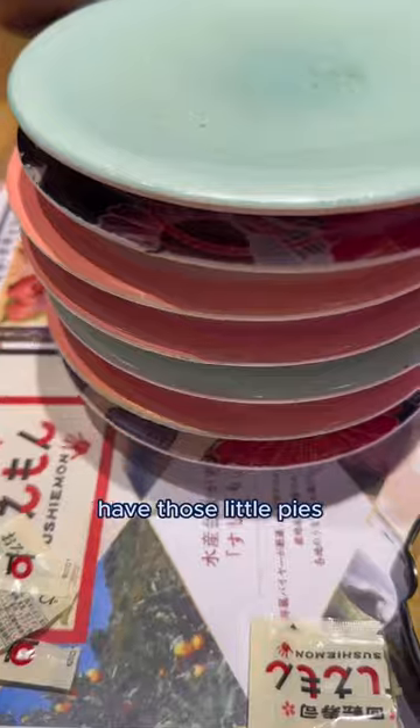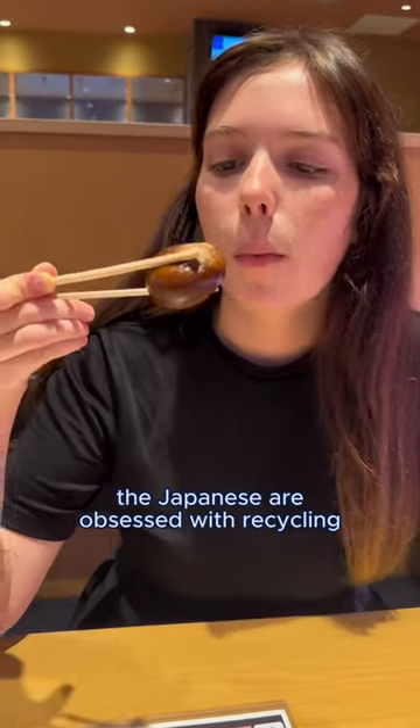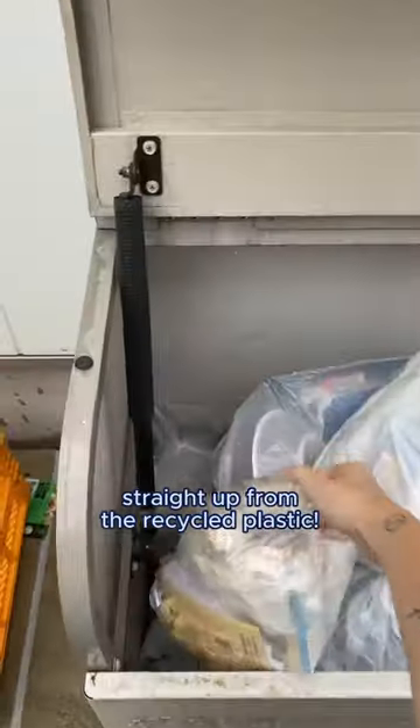Conveyor belt sushi restaurants have those little pies — guess with what? With our well-known sweet red bean paste. Japanese call it adzuki. Besides the food, the Japanese are obsessed with recycling. They can be literally called masters. Not to mention that they build islands straight up from the recycled plastic.